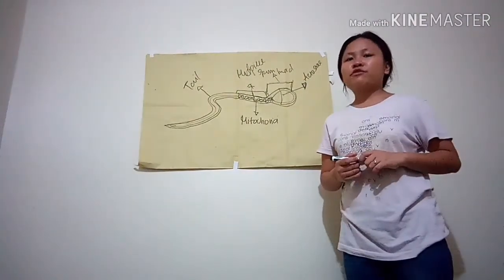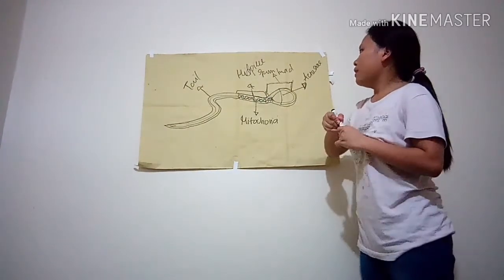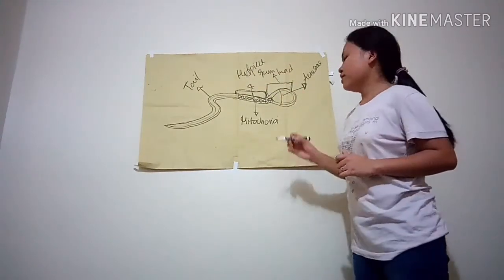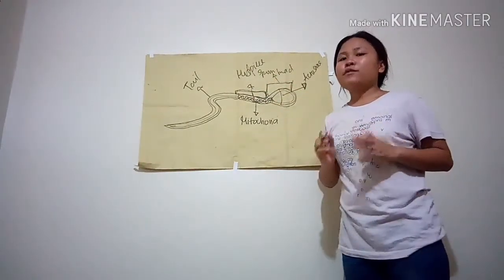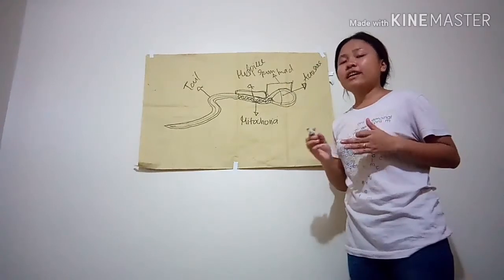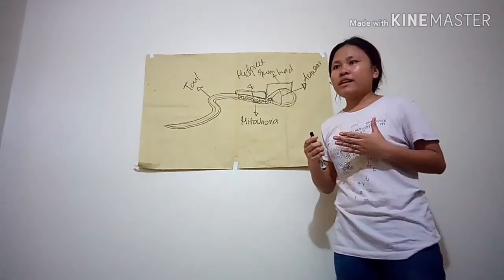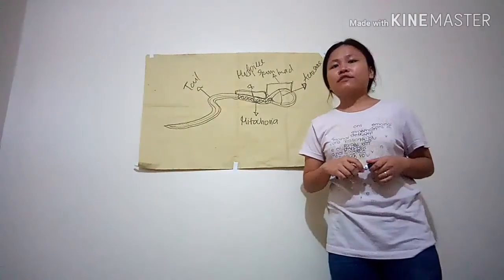The filaments which form the tail arise from the centrioles and the midpiece. The mitochondria wrap around these filaments and provide ATP, which is needed for the tail to propel sperm. When the sperm is initially unable to swim, it is moved by peristalsis to the epididymis and undergoes maturation, which increases its motility and fertilizing power.